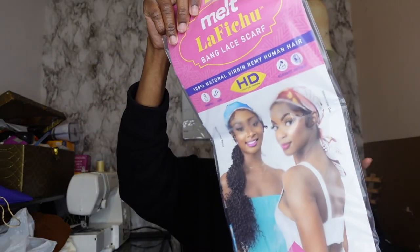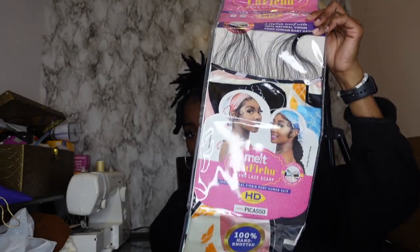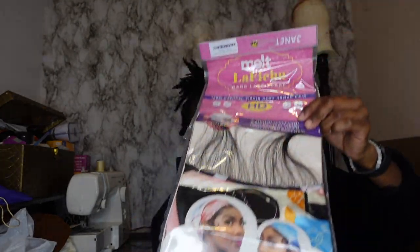To go with that curly ponytail, I got this — it's a bang lace scarf. So just stay tuned, y'all. You're gonna see how I do it. I have an idea — I've never done it before but I got an idea.